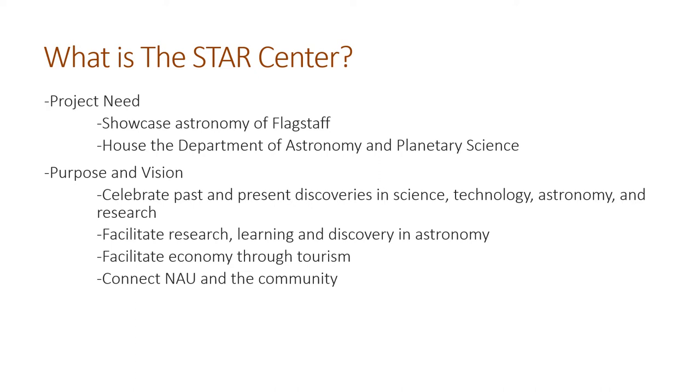Overall, the whole scheme is really going to help facilitate the economy through tourism eventually. As the department grows, so will the interest. Hopefully there will be people from all over the world, if not all over Arizona and the rest of the United States, coming to visit Northern Arizona specifically to go to the Star Center, since it's really going to be a place to showcase astronomy. Of course, it's also really meant to help connect NAU and the surrounding community, but the whole project should be much bigger and grander than just Flagstaff itself.